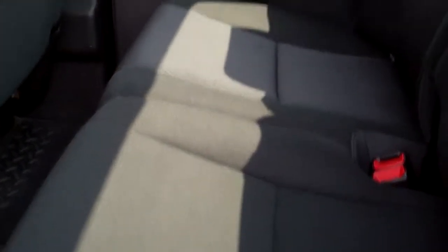The back seat's very clean as well — no rips, no tears. These seats fold up for extra storage. Carpeting's very clean back here. Latch child safety system.